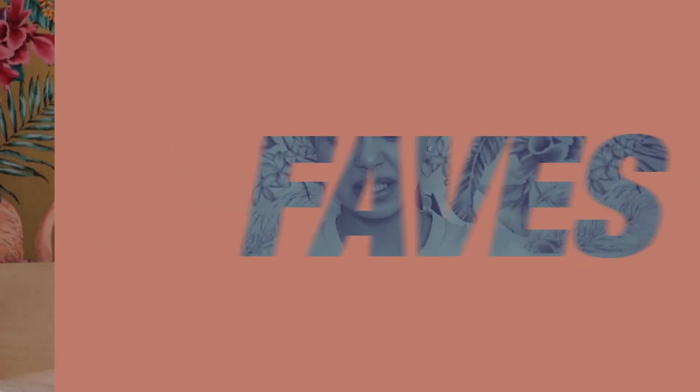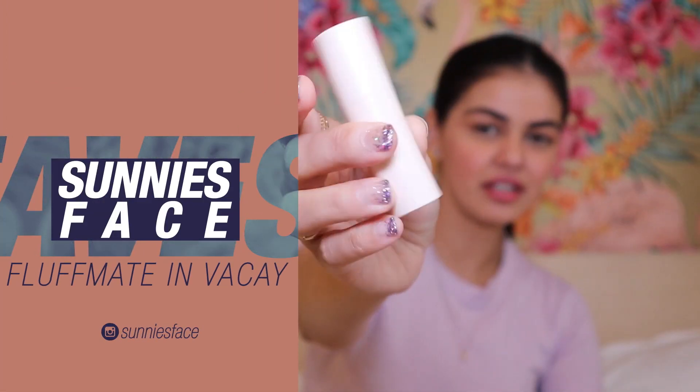Moving on, an old fave — Sunnies has brought back their cream packaging. There it is, these are all the classic shades. And if you're asking, my favorite shade is Vacay.